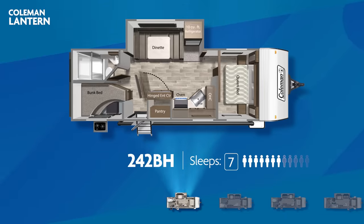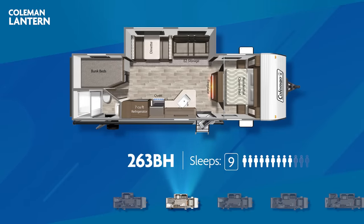The all-new 242BH has a single slide-out, double-over-double bunks in the corner, an outdoor kitchen, and a unique hinged entertainment center that opens to expose a pantry. It can sleep up to seven. The classic 263BH has stacked bunks sitting next to the bathroom, with the bathroom having direct entry from the exterior. A single slide-out expands the living area, and the 263BH can sleep up to nine.